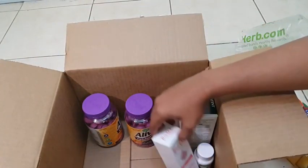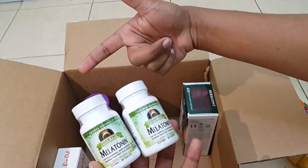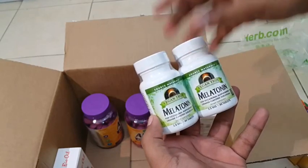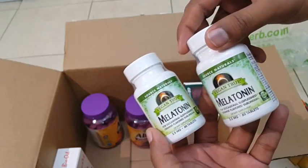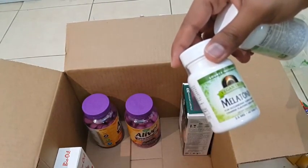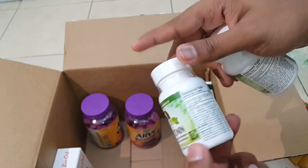This is melatonin — I ordered two boxes, one for my uncle and one for my mom. My mom has stress and disturbed sleep patterns. It's sublingual, so just one tablet and you'll sleep for eight hours. It's vegan, natural, 2.5mg low dosage, no addiction.